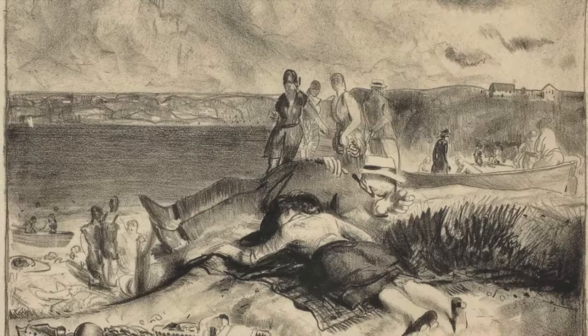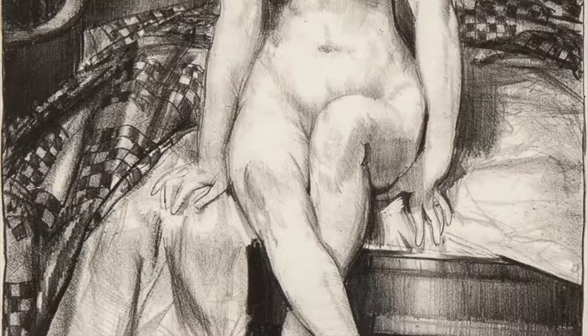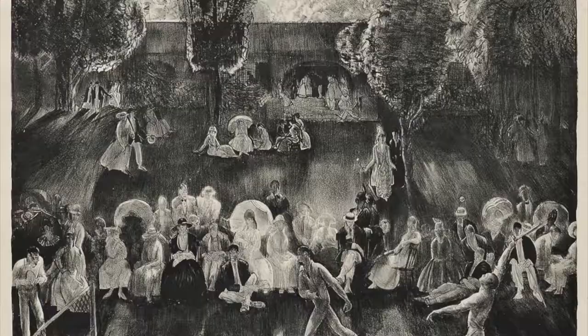He began making lithographs in 1916, and his subjects were extremely broad — everything from scenes of his domestic life, including summers spent by the shore, scenes of figure studies and nudes,